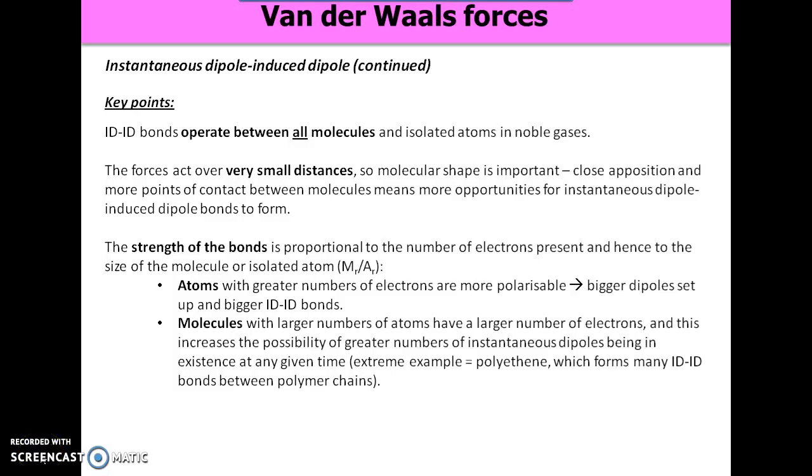We finished the previous video looking at van der Waals forces, and in particular instantaneous dipole-induced dipole bonds. Key features of these are that they operate between all molecules, whether they're polar or non-polar. They act at very small distances, like all intermolecular bonds do. Critically, the strength of instantaneous dipole-induced dipole bonds is proportional to the number of electrons present — so larger atoms, larger molecules, stronger instantaneous dipole-induced dipole bonds.